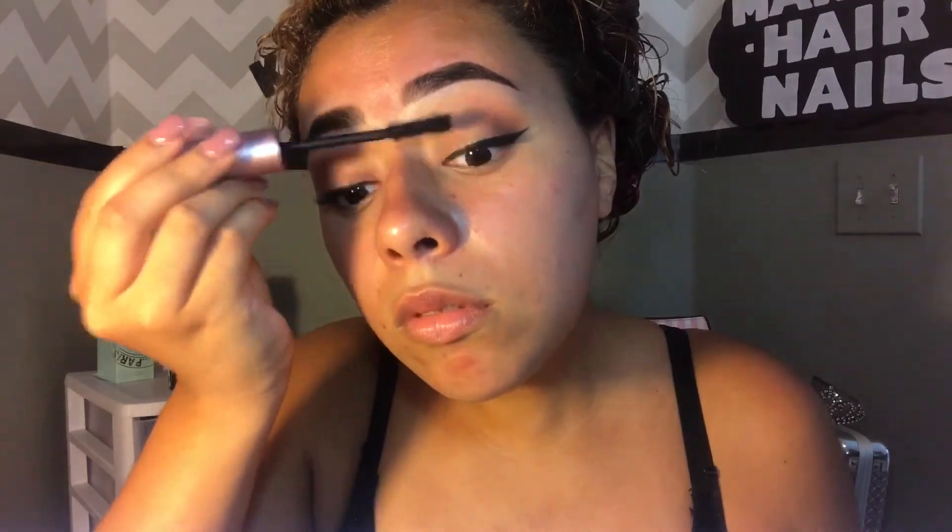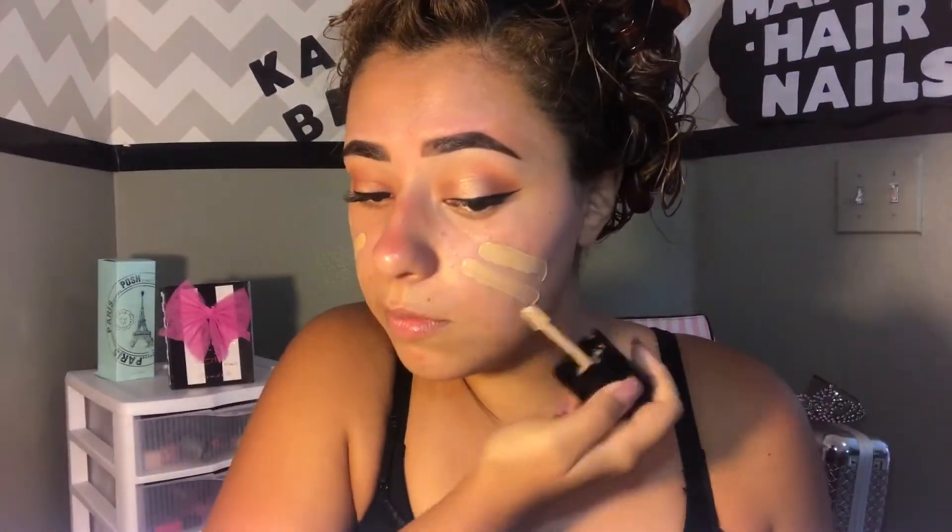Moving on to the face — I'm using the Maybelline Baby Skin as my primer. It smooths the skin and the name says it all: baby skin is exactly what your skin will feel like. Then I'm going in with the Wet n Wild foundation.